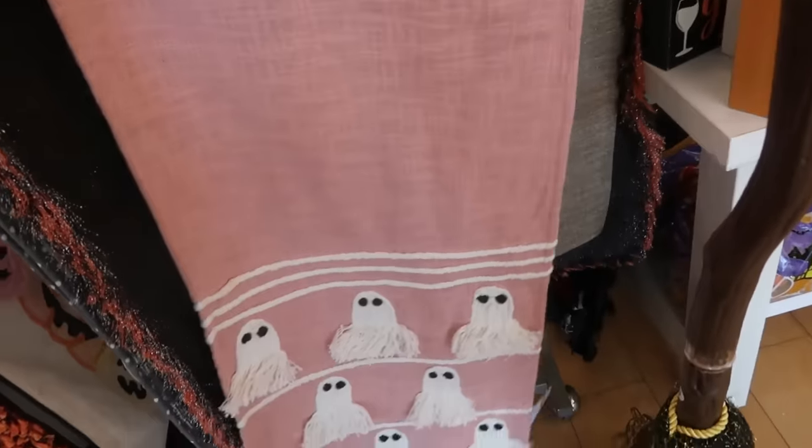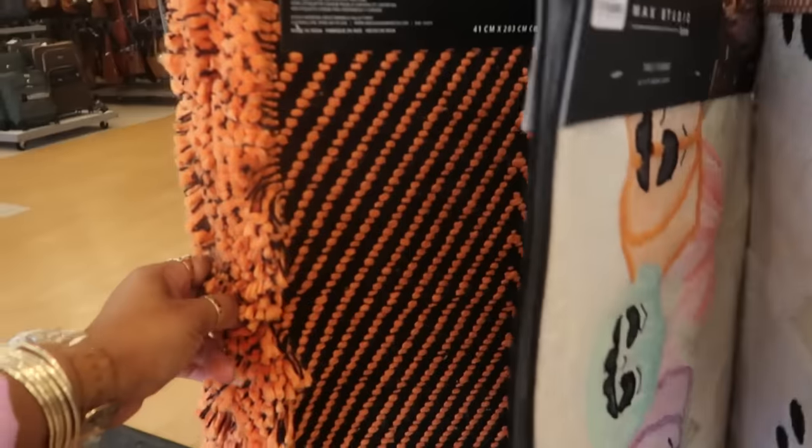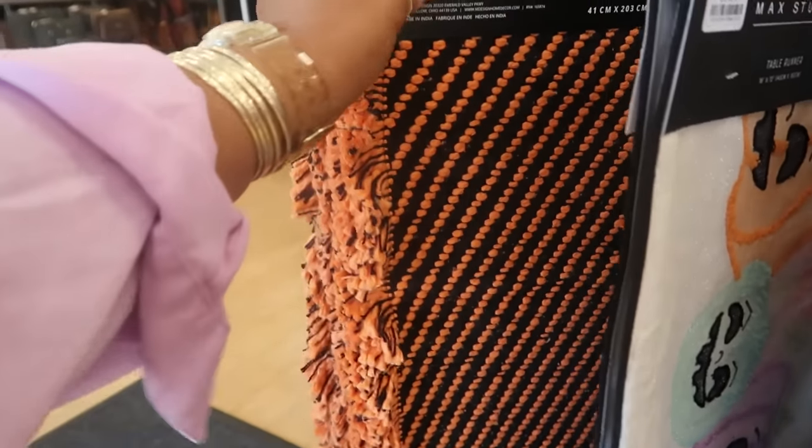That's a cool little table runner. I like this one too — that's $20. Oh, this one is nice and thick for $17.